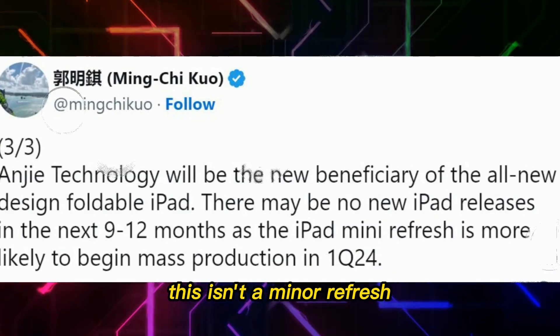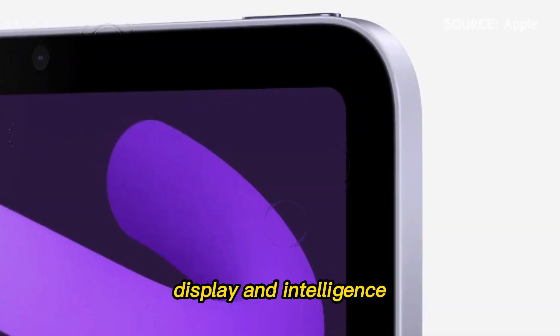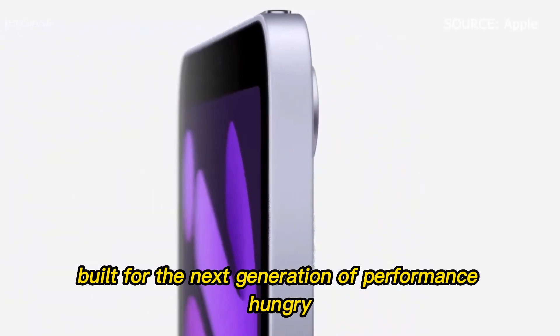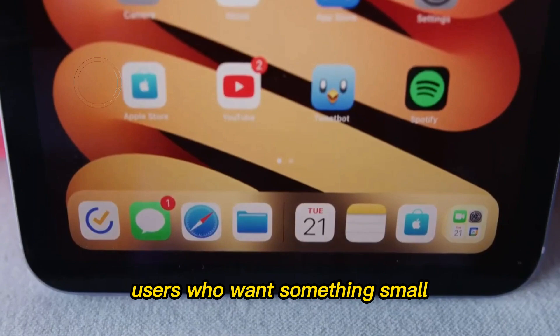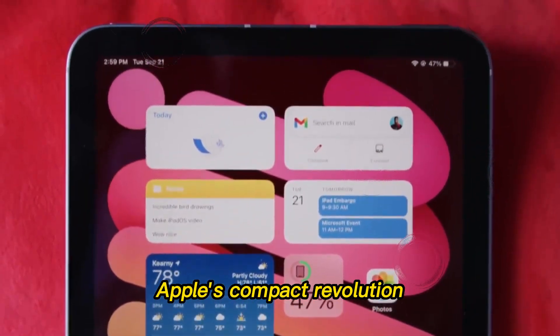This isn't a minor refresh. This is a full-scale leap in power, display, and intelligence, built for the next generation of performance-hungry users who want something small yet unstoppable. A bold move — Apple's compact revolution.